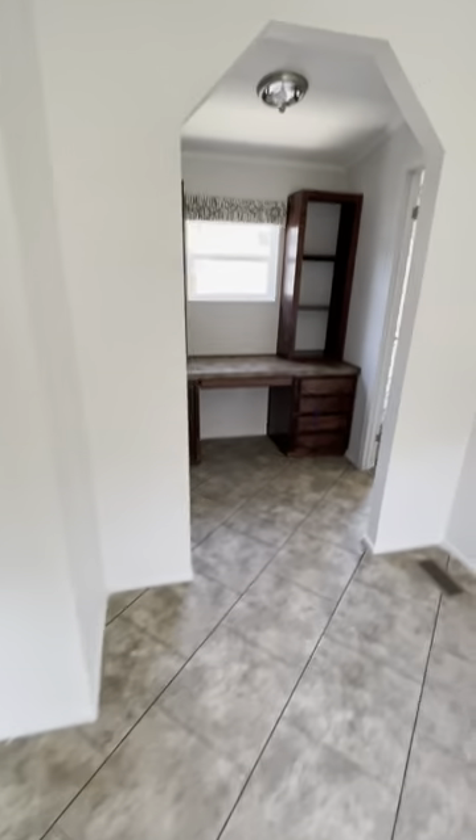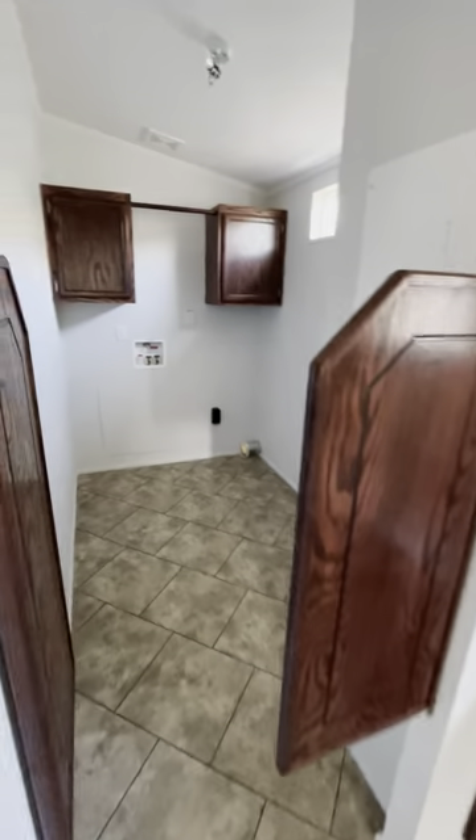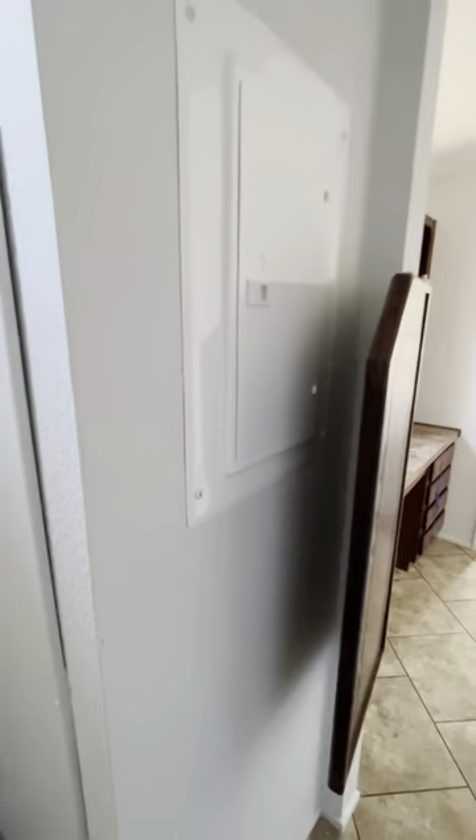You do get an office with this home. You have a utility room that has enough room for a deep freeze, washer, and dryer area — service right here. You have your electrical box right there, and a nice little bird's eye view window for a lot of natural lighting.